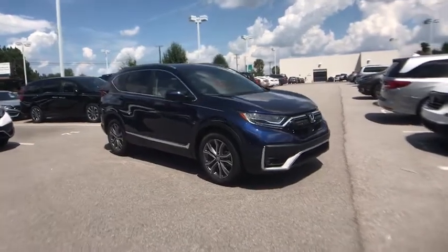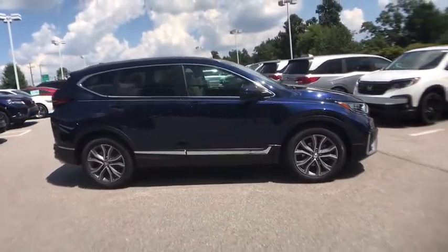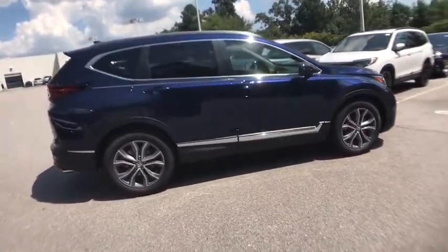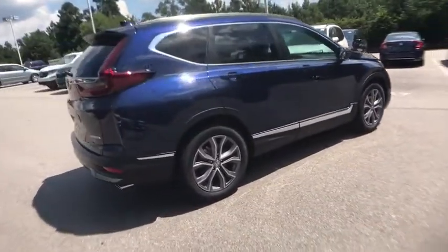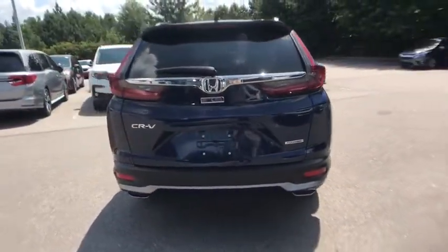You are going to love the 2020 Honda CRV — a top recommended vehicle because of its car-like driving manners, good value, cool technology, and comfy interior. This vehicle has less than 100 miles.